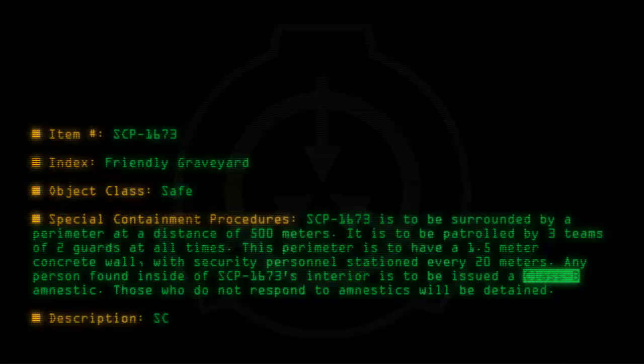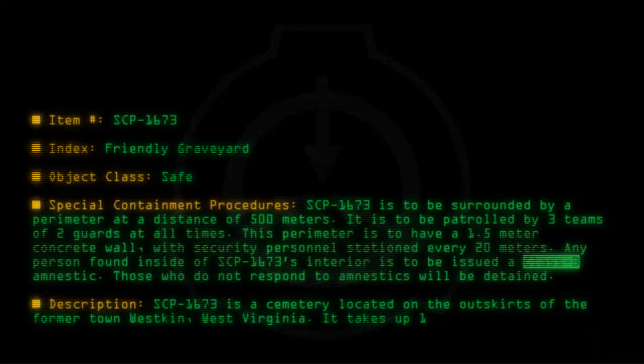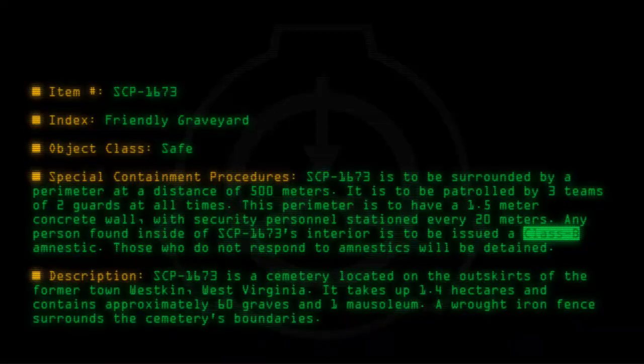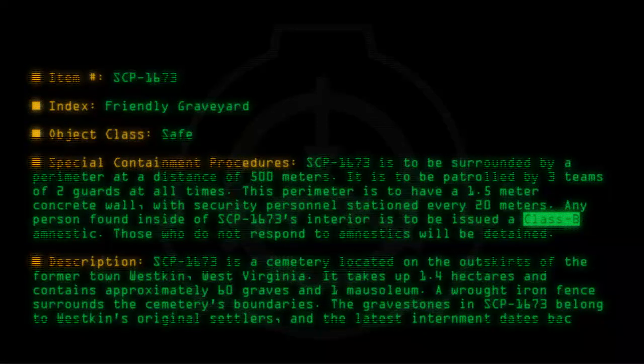Description: SCP-1673 is a cemetery located on the outskirts of the former town Westkin, West Virginia. It takes up 1.4 hectares and contains approximately 60 graves and one mausoleum. A wrought iron fence surrounds the cemetery's boundaries. The gravestones in SCP-1673 belong to Westkin's original settlers, and the latest interment dates back to 1845.